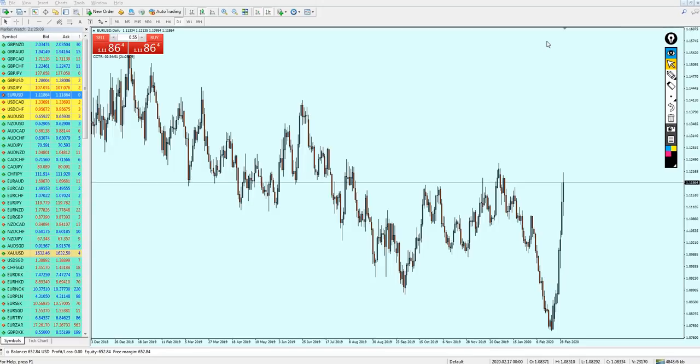Good afternoon everyone, welcome to this midweek analysis video from Extreme Trader. This is Salah speaking, and we'll start looking at the charts right now.